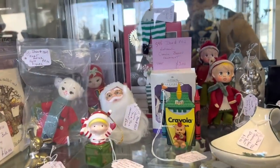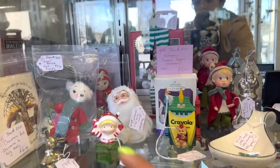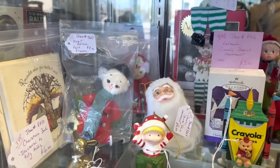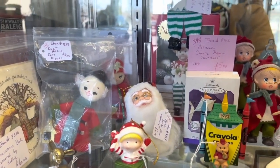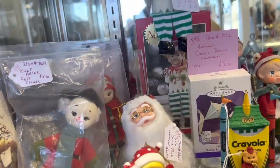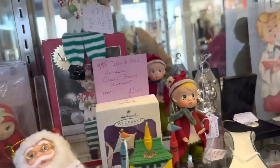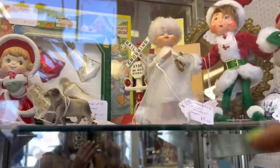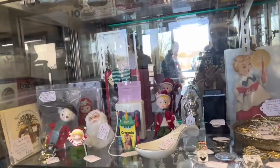As soon as I walked in, I already see a couple things that have some interest to me. I am just now learning that those are Kurt Adler. I've seen those before, though I haven't seen that exact version at $8 each. They're kind of neat, and then the little carolers are $18. I'm also kind of into the little angel ornament up there, but I'm going to see what they got before I commit to cases.